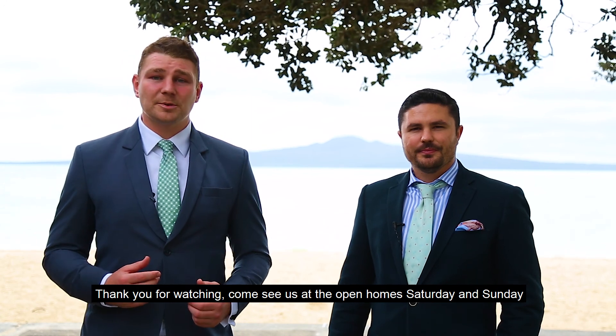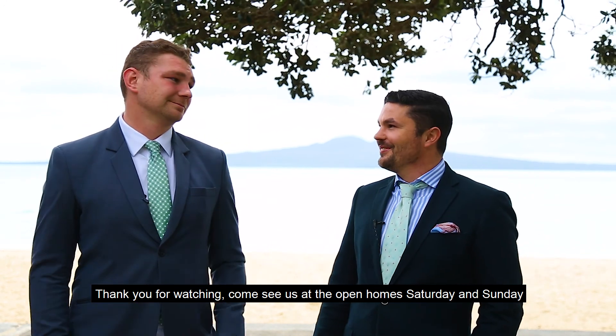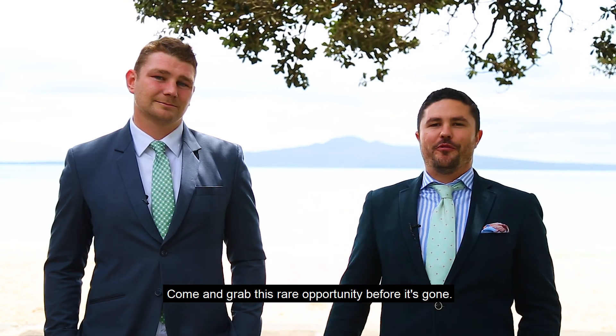Thank you for watching. Come see us at the open homes Saturday and Sunday and make sure you leave enough time to grab an ice cream. And if those times don't suit, give us a call and we'll arrange a private inspection. Come and grab this rare opportunity before it's gone.